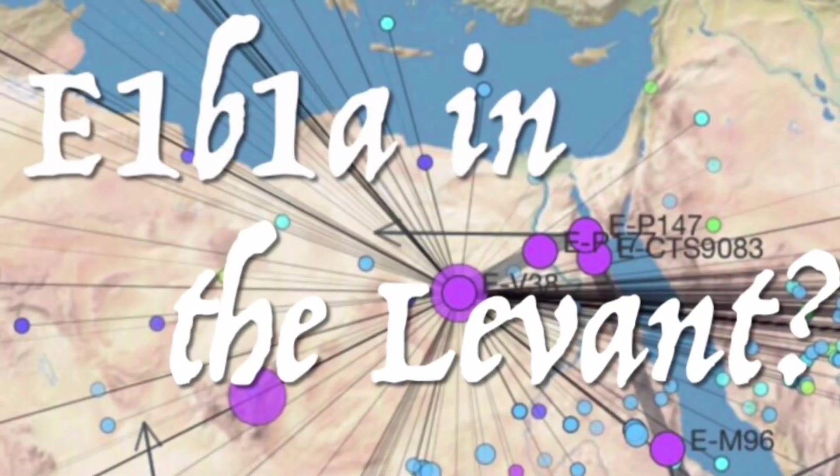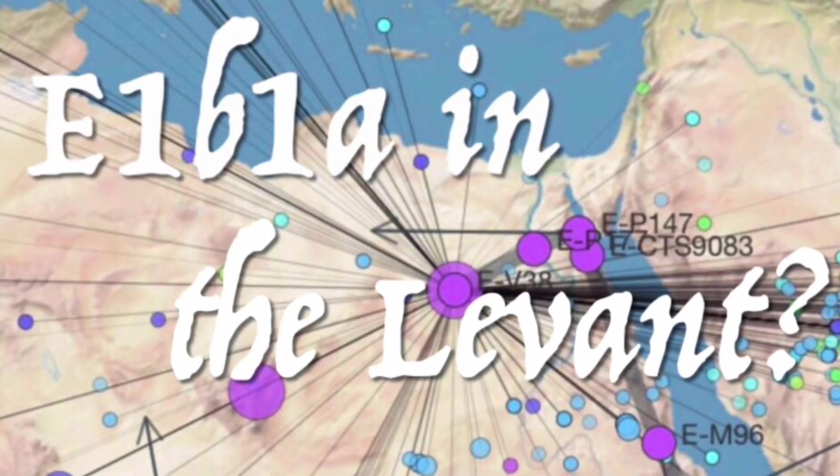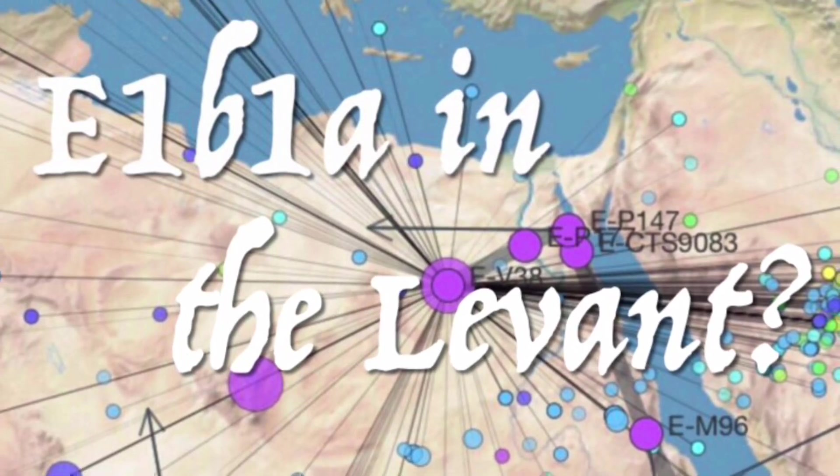Greetings. Occasionally, when perusing discussions about Hebrew Israelites, paternal lineages, and DNA, I'll see someone triumphantly declare that no sample of E1B1A has been found in the Levant.